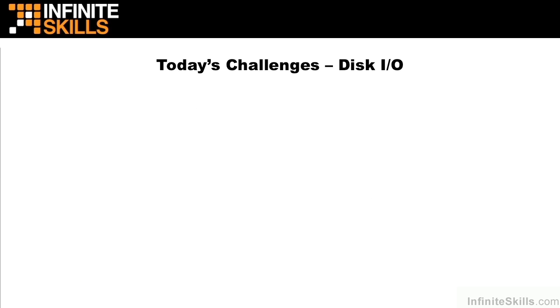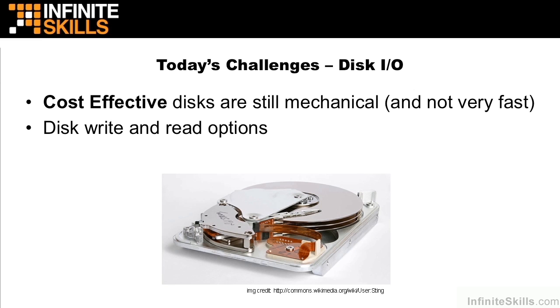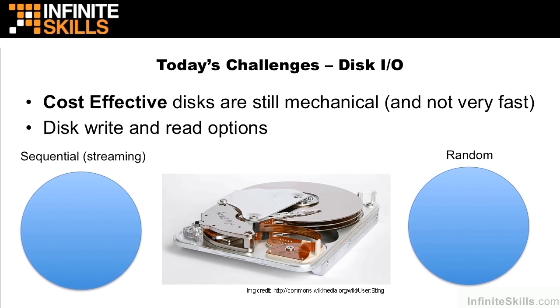Hadoop takes an approach that's very similar to two concepts that we see with disk I/O. Cost-effective disks, as we know, are still mechanical and not very fast. Along with these disks, we have various disk write and read options that we can leverage. If we cracked open the case of a 3.5-inch drive in your server, it would look something like this. These platters here on the outside store the information, and this disk head right here moves back and forth on the disk, reading and writing that information. There are two ways to do read and write onto disk: sequential or streaming, and random.